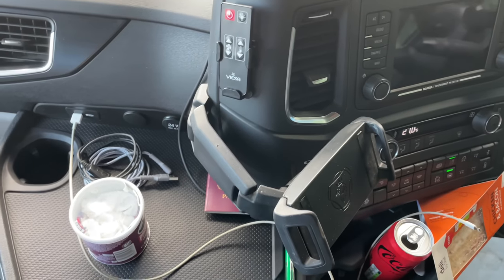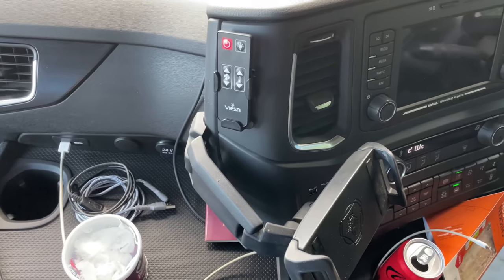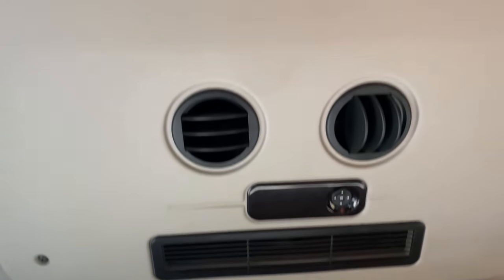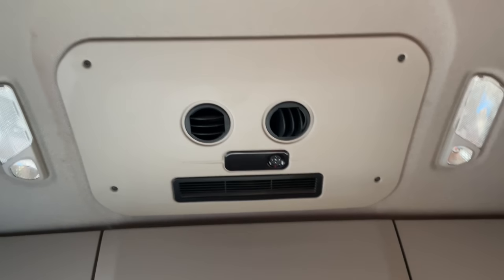It's got a scanner holder there — I don't really need it — and a remote control for the aircon pod which is built into the roof where the sunroof would normally be.